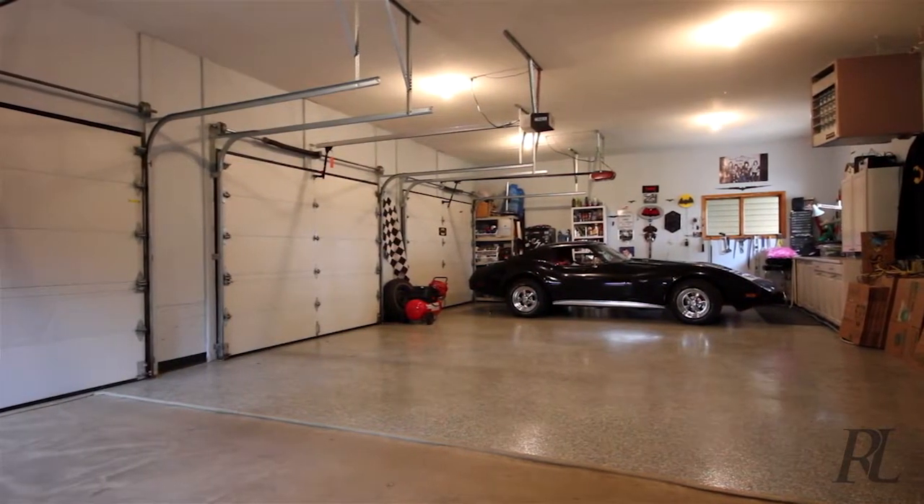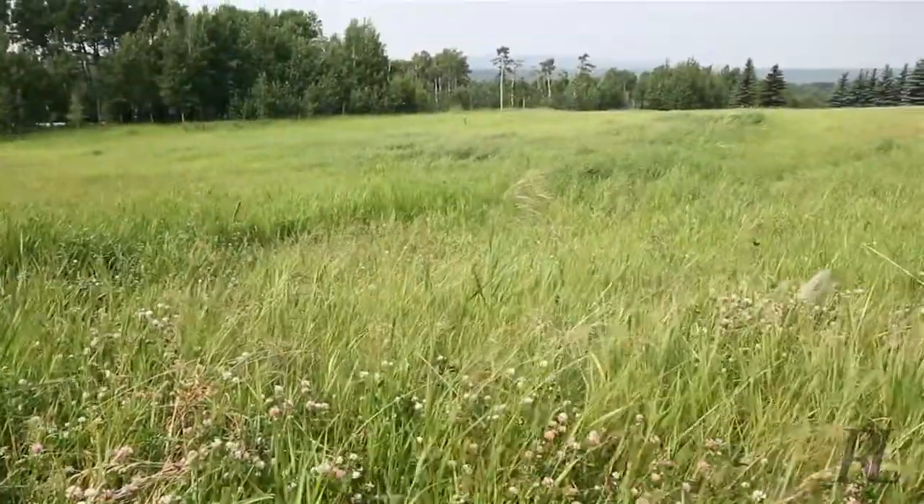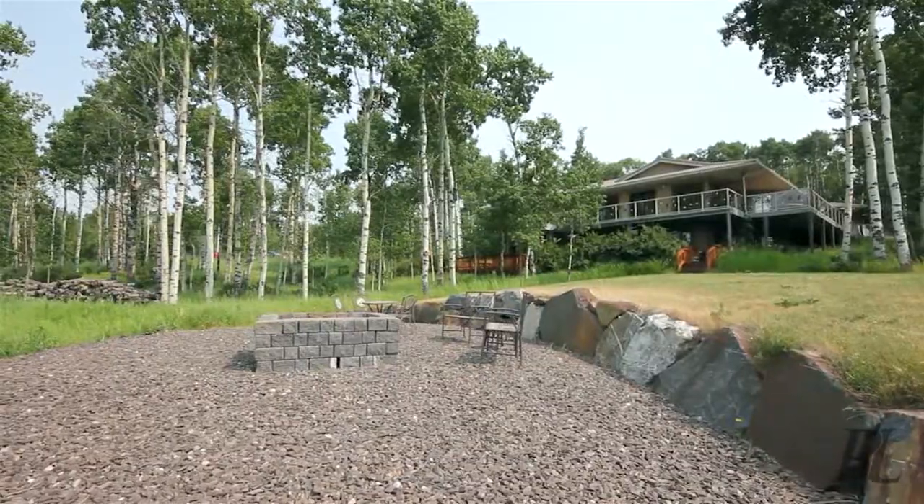Get plenty of storage space with this property in your three-car garage. Enjoy privacy, serenity, and wildlife like you have never experienced before.